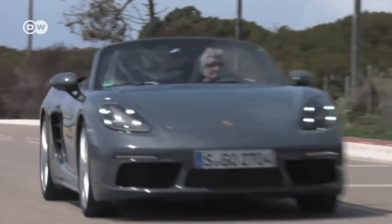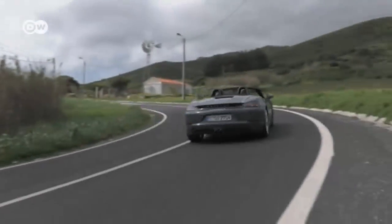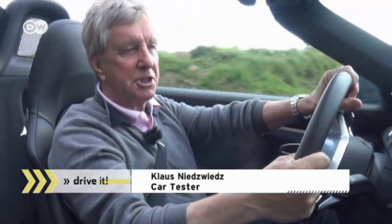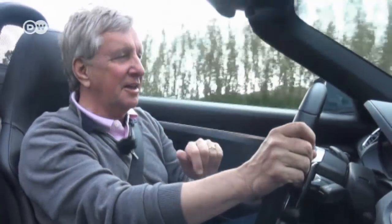Back on the country road, how does Klaus rate the new Boxster S overall? Klaus thinks Porsche has lived up to its reputation again — even though the new Porsche only has a four-cylinder engine, it's still a genuine sports car.